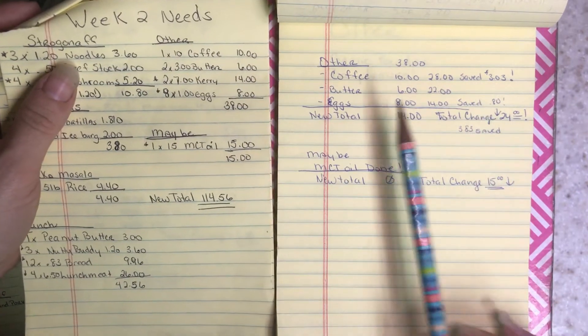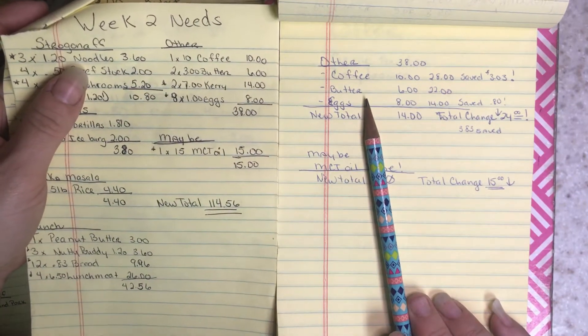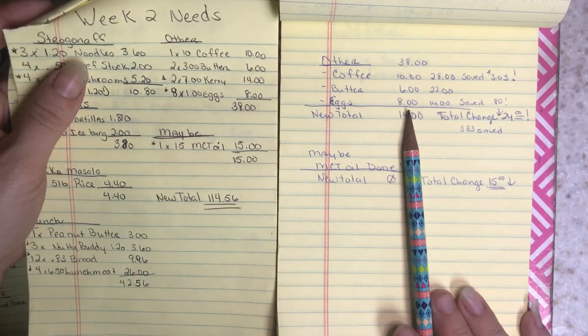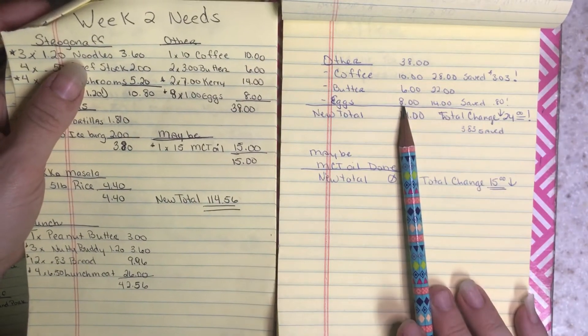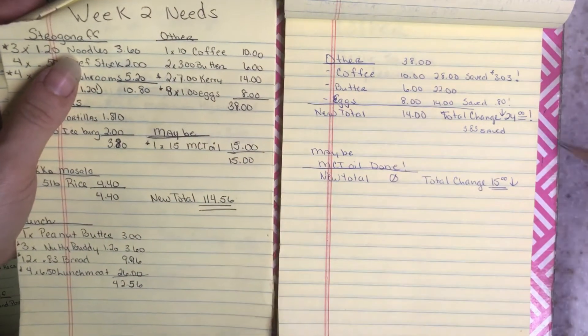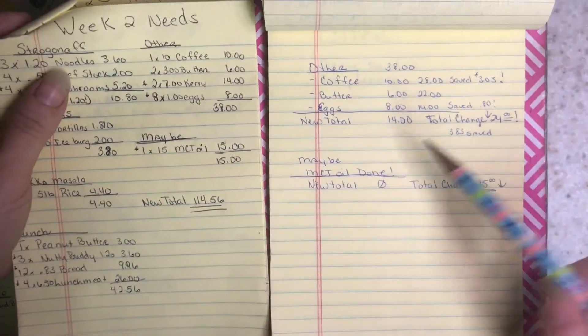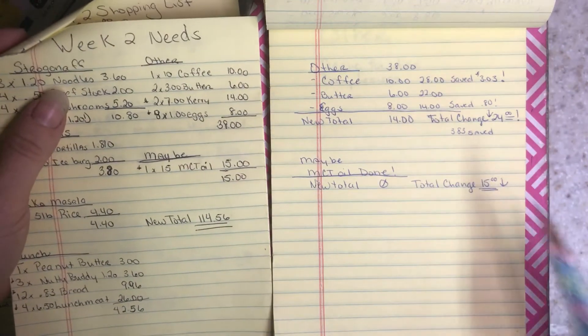I got the butter for the family at $2.99 each. I did end up getting all eight dozen of the eggs — I had $1 each budgeted, but I only paid $0.89, so I saved $0.80 on that. My new total went from $38 down to $14 — woohoo!